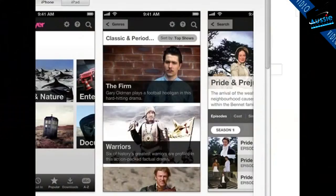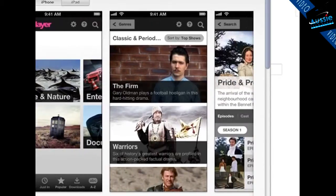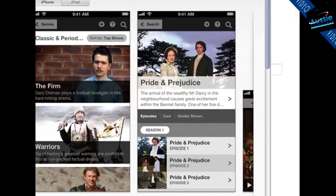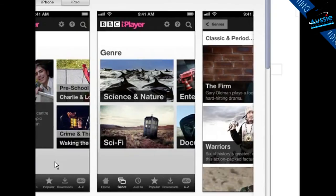As you can see from the graphic on the front page in iTunes, there's quite a few shows available. For those on audio: genres include science and nature, sci-fi. You've got classic period content like The Firm, Warriors, Pride and Prejudice — all the favorites. Doctor Who, Equator, the whole lot. The missus is watching Tessa of the D'Urbervilles at the moment.